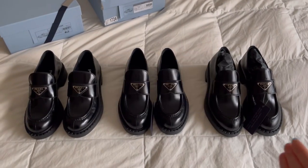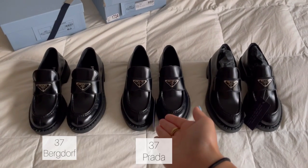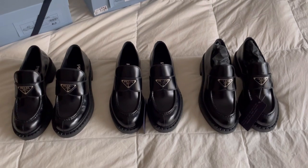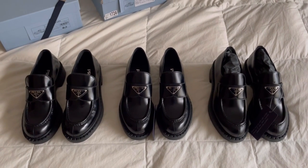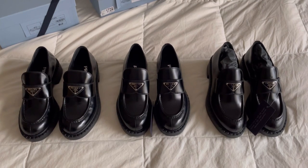So from left to right, you have this pair in size 37 from the Bergdorf website, 37 from the Prada website, and 37.5 from the Prada website. The Prada website is very well stocked. I used to think that Prada only carried the brown and maroon colored ones, but I was able to find the black ones, which I was super happy about.